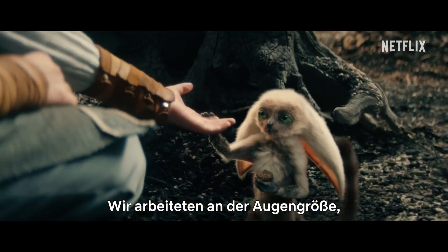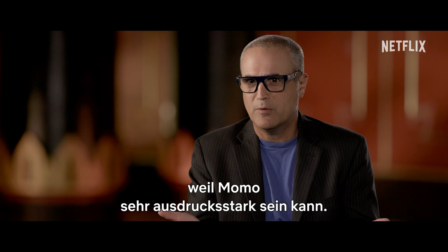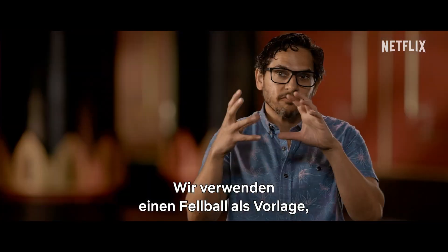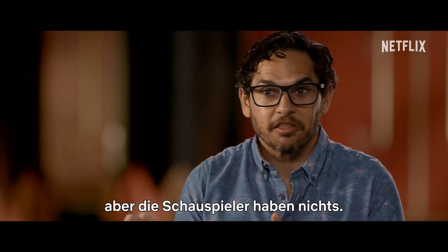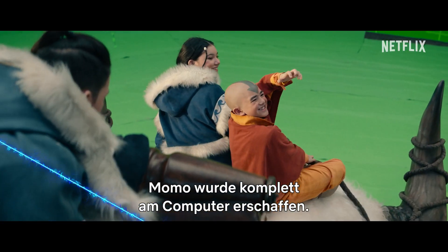He worked on his eye sizes because he saw how emotive Momo can be. We have a little furry ball that we use for reference, but the actors are acting with nothing else there and Momo is completely created in the computer.